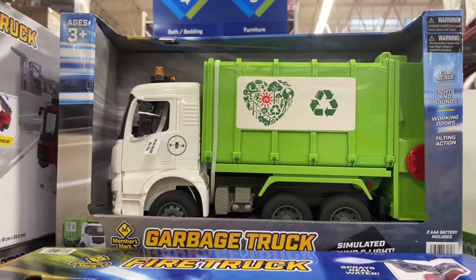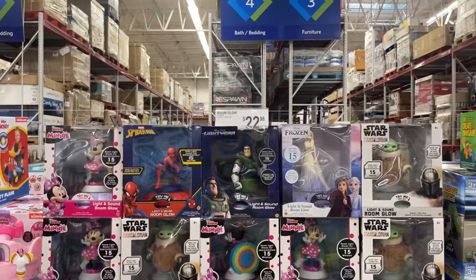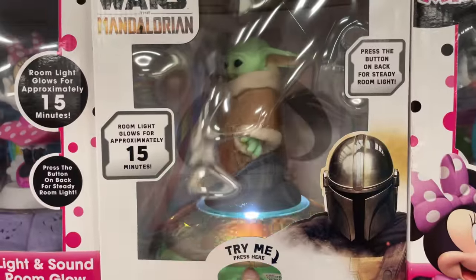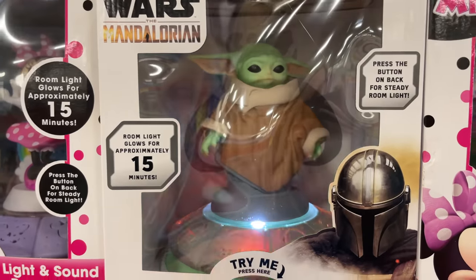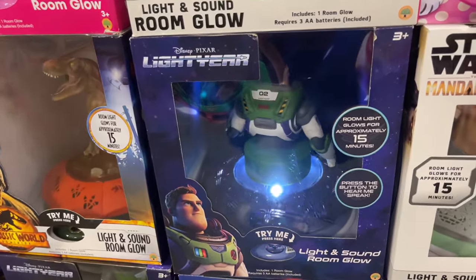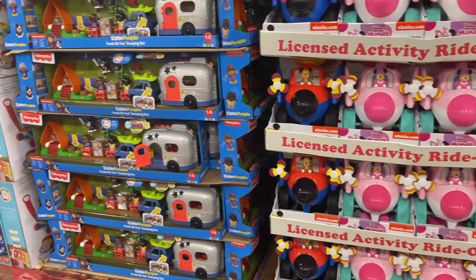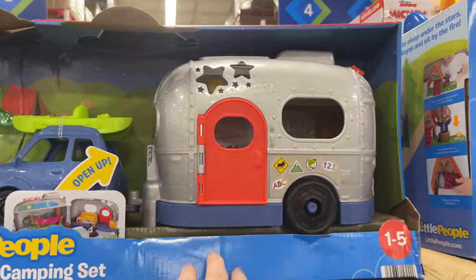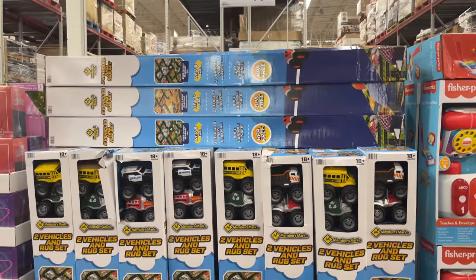The action series vehicles are $22.98 — dump truck, garbage truck, fire truck. We also have a light and sound glow set. They have ride-on toys for toddlers at $34. The Little Peeper camper set is so cute — if you're a camping family with Little People, how cute would this be? We have a two-pack pullback vehicle with a rug set — school bus, garbage truck, police, firefighter.